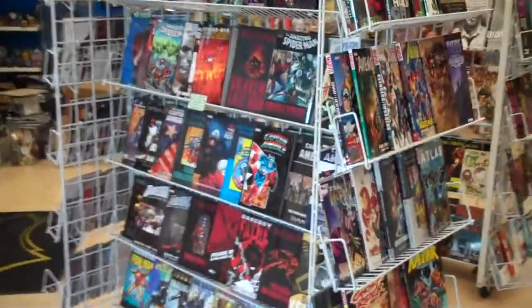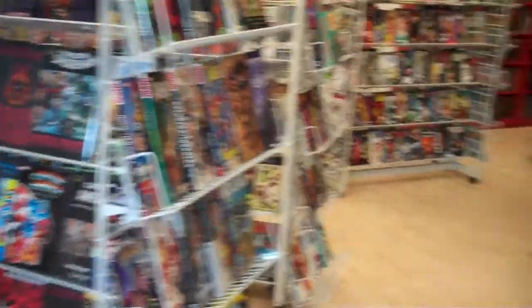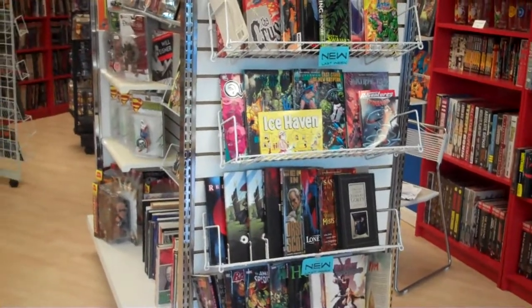Come over this way and we have a Marvel rack — all your favorite heroes in trade paperbacks. Go over to this rack and you see what was new last week, so if you missed anything, we know exactly where it is, hopefully.